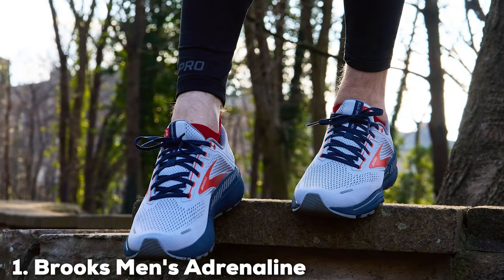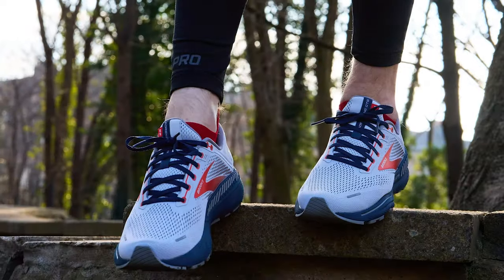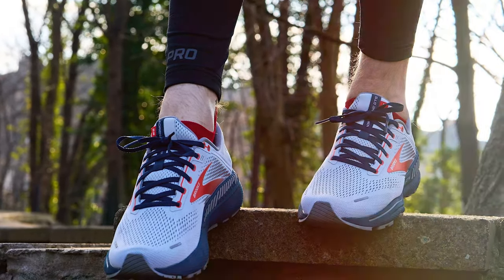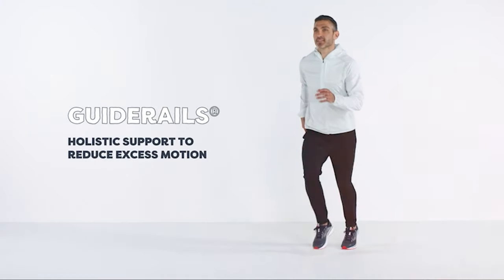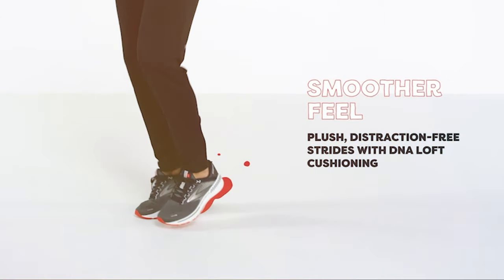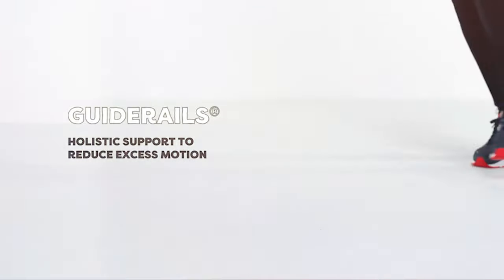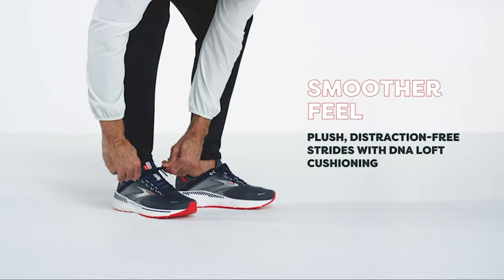At the first position of our list we have Brooks Men's Adrenaline GTS 22 Supportive Running Shoe. If you're a serious runner in search of the perfect shoe, look no further than the Brooks Men's Adrenaline GTS 22. These shoes are a game-changer for runners who need ample support and comfort without sacrificing style. With a sleek design and a range of color options, you'll not only feel great but look great too.